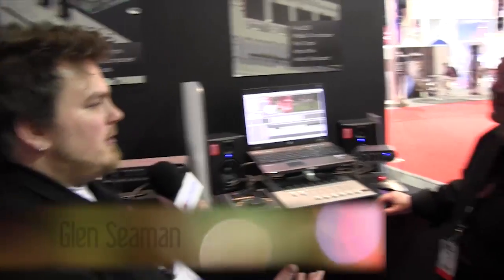Hey, this is Sean with Next Wave DV. We're at the Avid booth and I'm here with Glenn. Glenn, can you give us a few highlights of what you have new at NAB 2011?